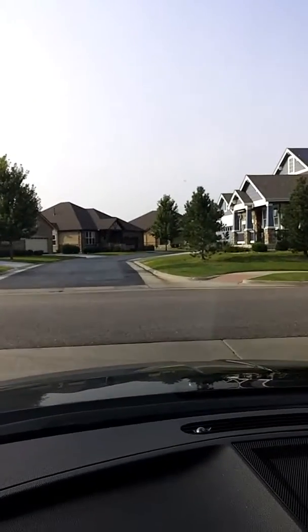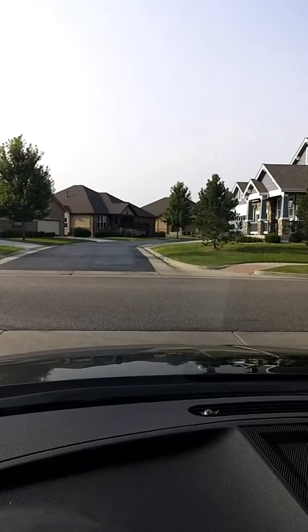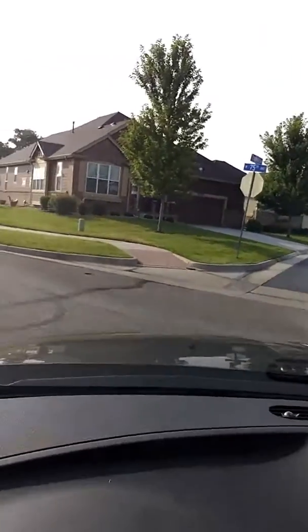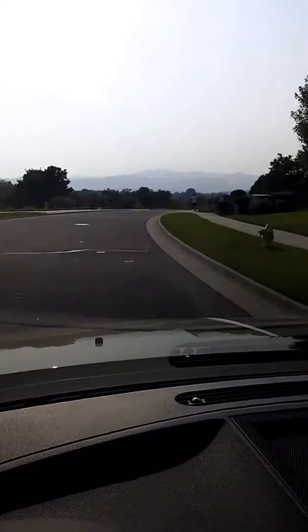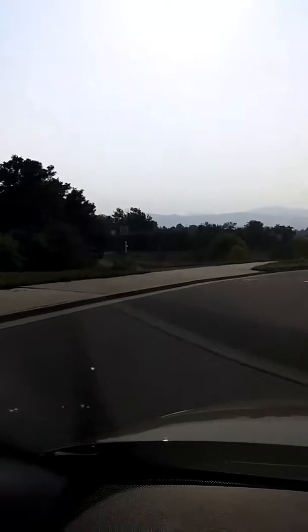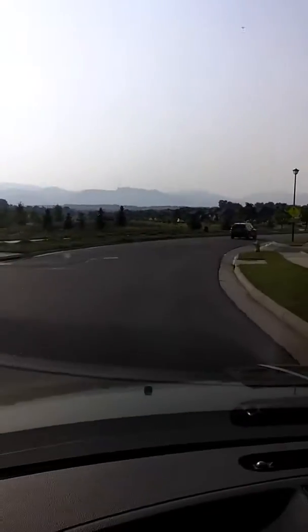We're going to turn into the neighborhood from Isabel Circle, go a little bit west, just to kind of check out the area. You'll see a little bit of the mountains with the haze — it's kind of hard to see, but on the left, first we'll see after some houses is a walking path. And up above here, as we continue on, is a really nice park.